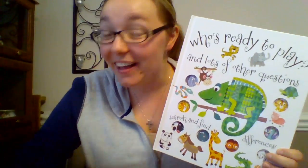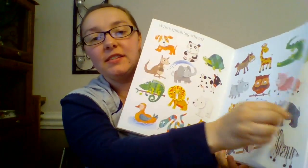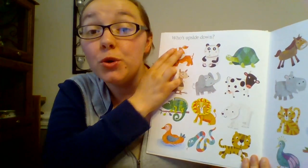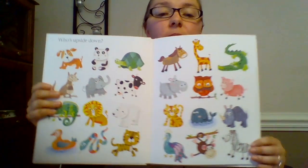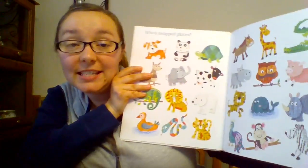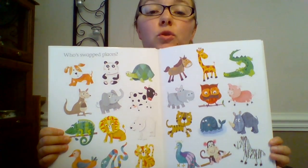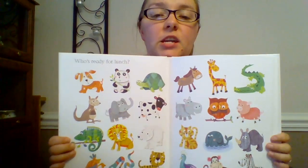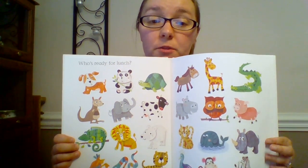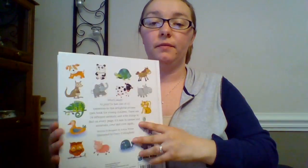Next is our Who's Ready to Play book — I love this book, it's so cute. On each page you have a bunch of animals in the same order, but at the top there's a question. This one says Who's Upside Down, so you have to look and find who's upside down — well, the monkey's upside down. On the next page there's another question: who swapped places? So now you have to remember where the animals were, or go back and reference previous pages. Each page is a different question and it really gets kids thinking about answers. It just helps with learning that there are questions to answer.